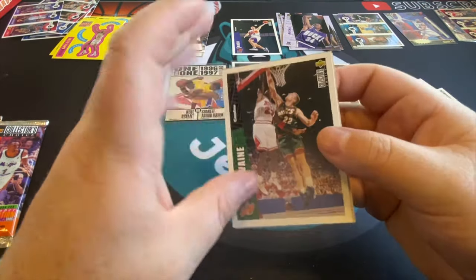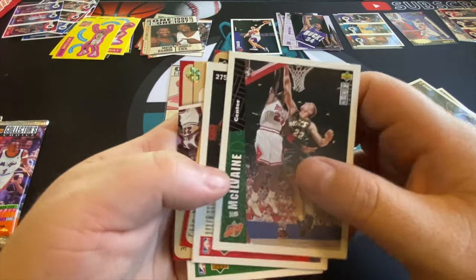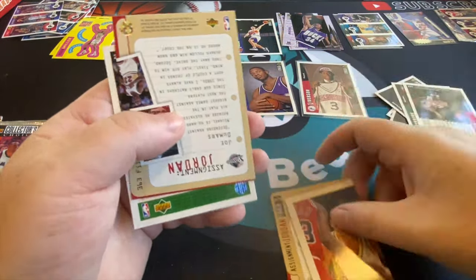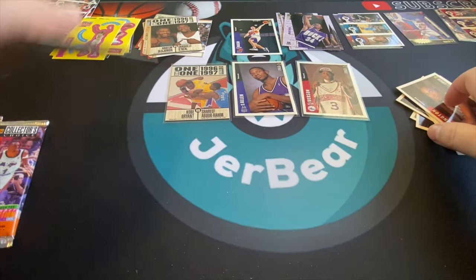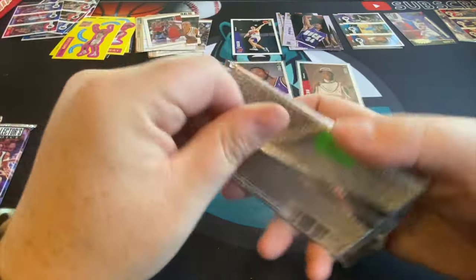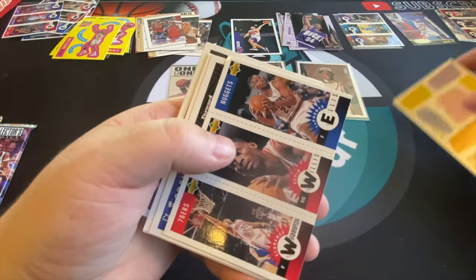There's a Jordan Assignments card again, followed by another one. A lot of those. It's a card, it has Jordan, it says Jordan — I guess you could sell them as a Jordan card or just fill out a collection if you want more Jordan on a page.